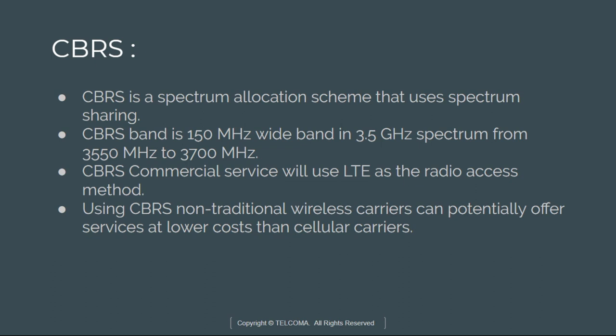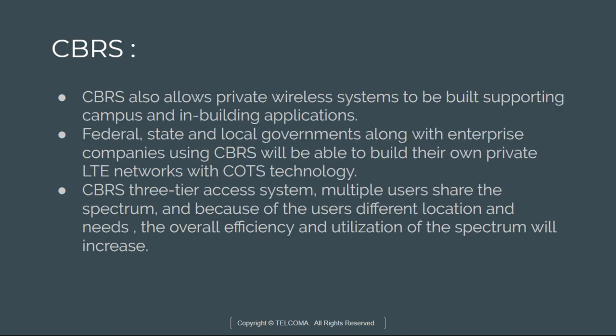CBRS commercial service will use LTE as the radio access method. Using CBRS, non-traditional wireless carriers can offer services at lower cost than other cellular carriers. Numerous advantages come with using LTE, including roaming, enhanced security, low latency, high bandwidth, and a large existing ecosystem. CBRS enables private LTE cellular networks to be deployed in a manner similar to Wi-Fi, allowing private wireless networks to be built supporting campus and in-building applications.